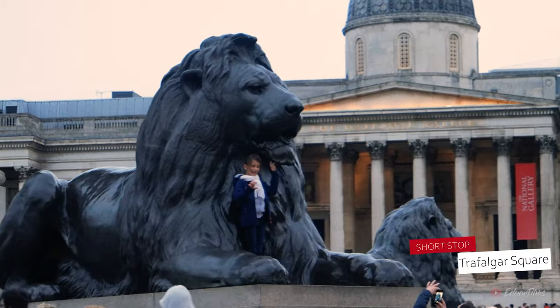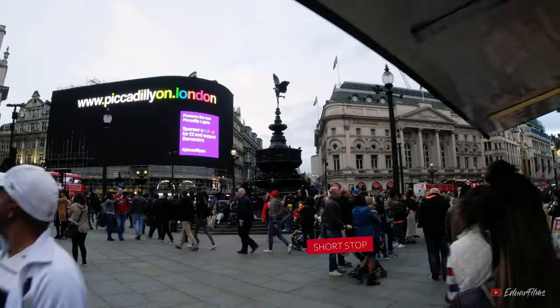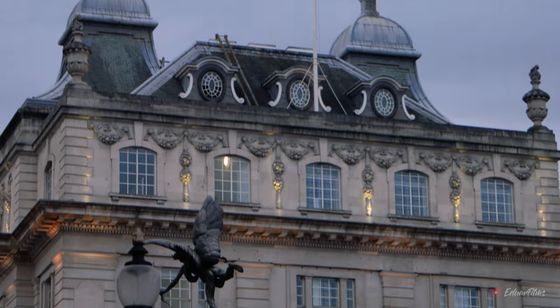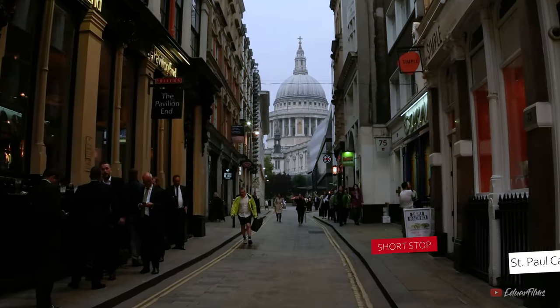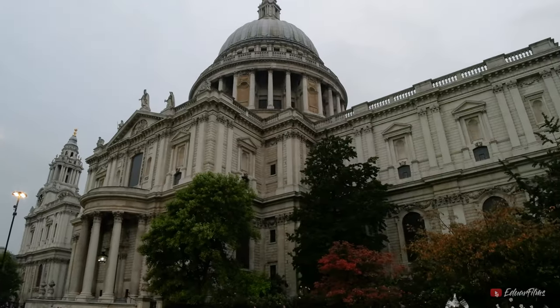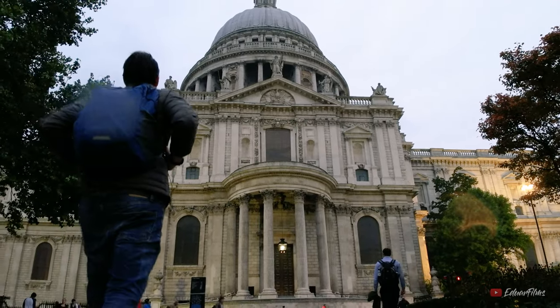Now before you head all the way to that side of London, if you're taking the metro or the bus, you can make short stops at places like Trafalgar Square, Piccadilly Circus, and St. Paul's Cathedral. This huge cathedral is the second largest in the United Kingdom and it is way too impressive not to stop by and take a look at it.